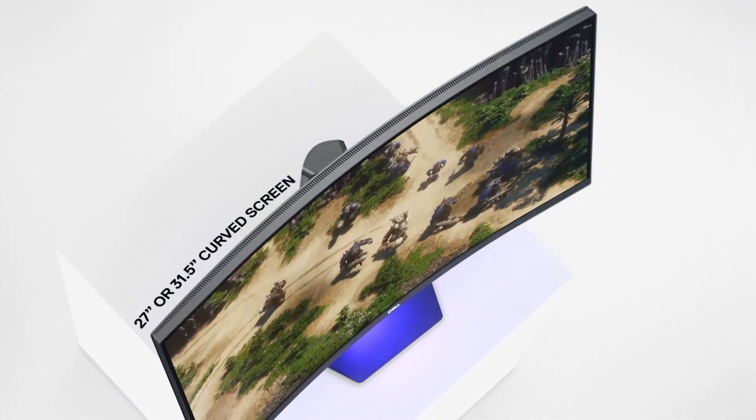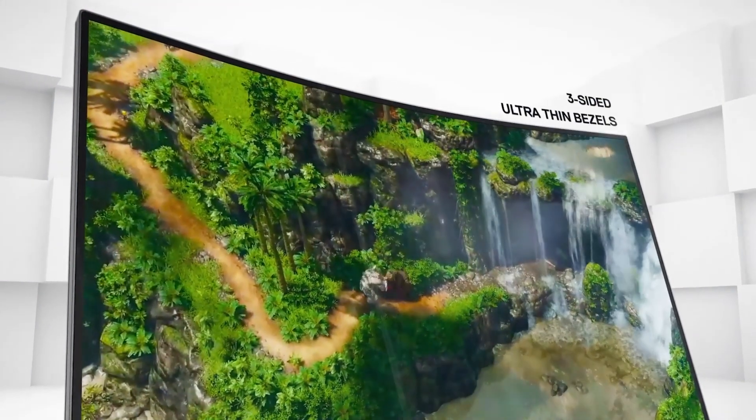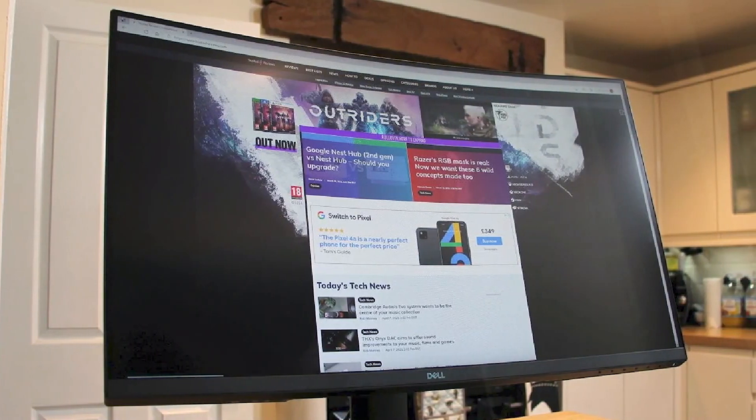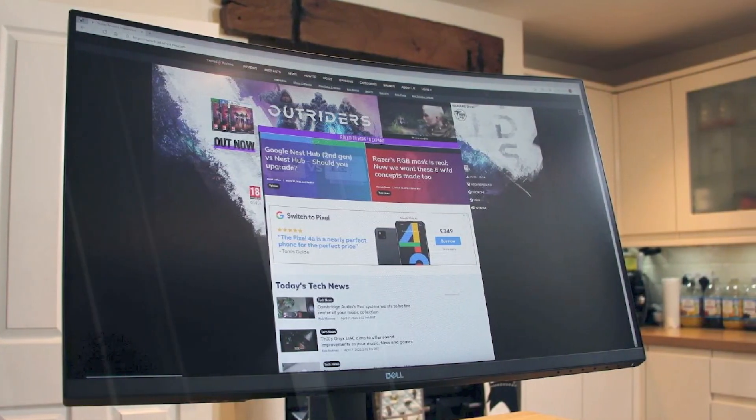The S3222DGM delivers an enviable contrast ratio thanks to its 1800R curved VA panel, while the IPS competition often struggles to break much past 1,000:1.